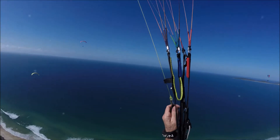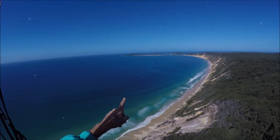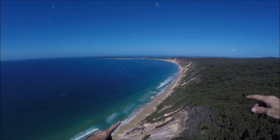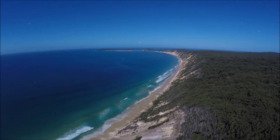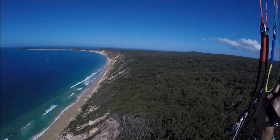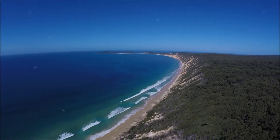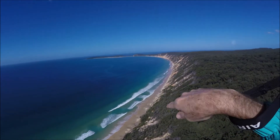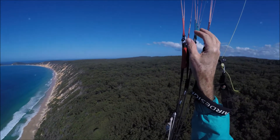Everybody's getting lots of lift today. That's Double Island — the lighthouse is right there. There is a nice little beach in the middle there. It's a beautiful spot, very popular with four-wheel drives and also a few sailing boats. They like to park over there. It's a magic spot.